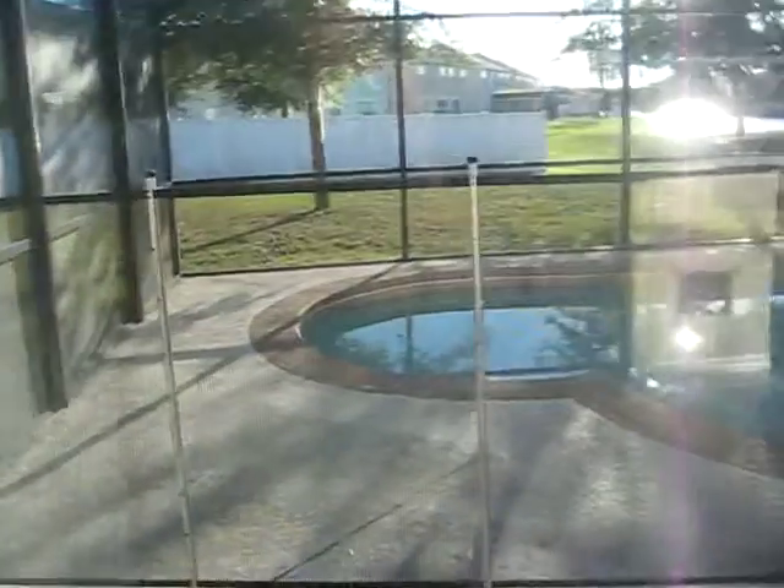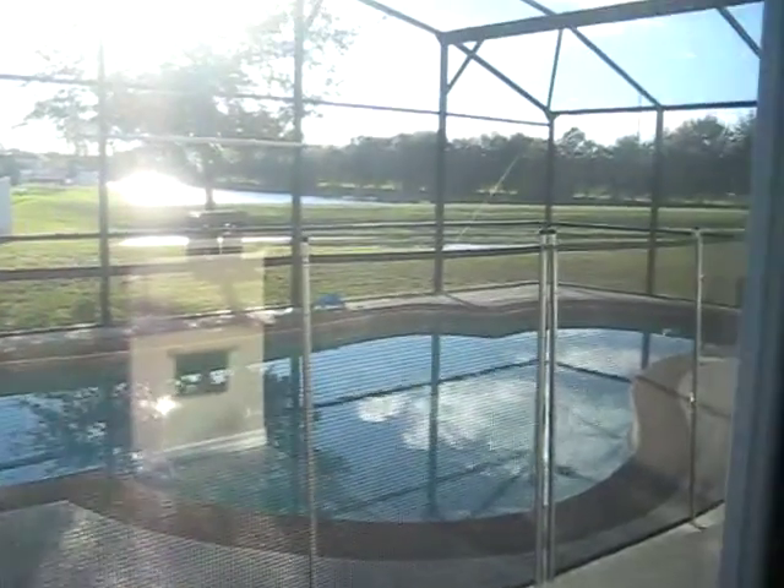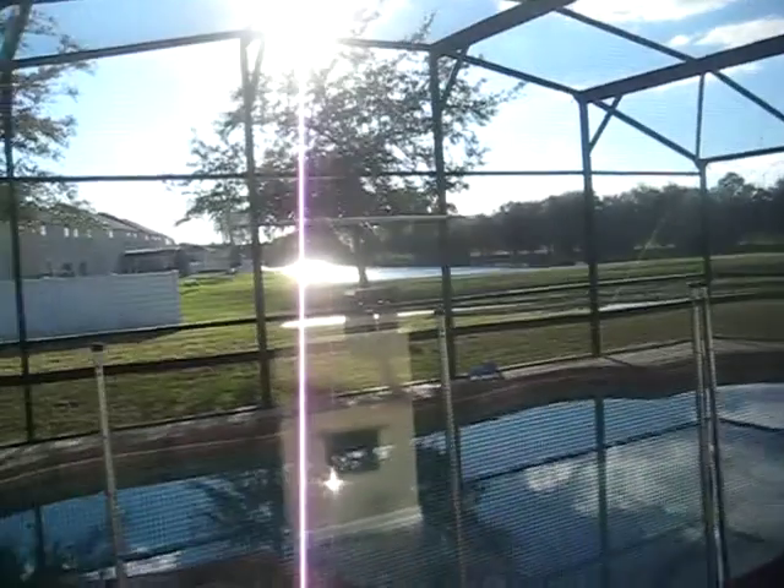Pool. Semi-private backyard. Really nice lake view.